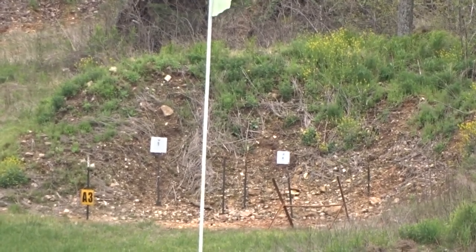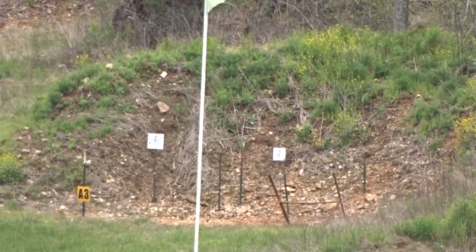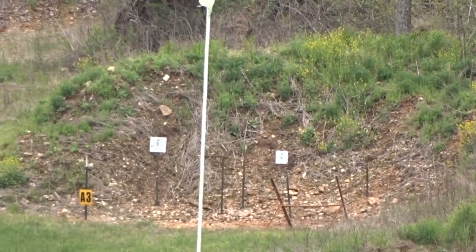Okay, ready? Yep. There you go. I had to take the wind out of it.